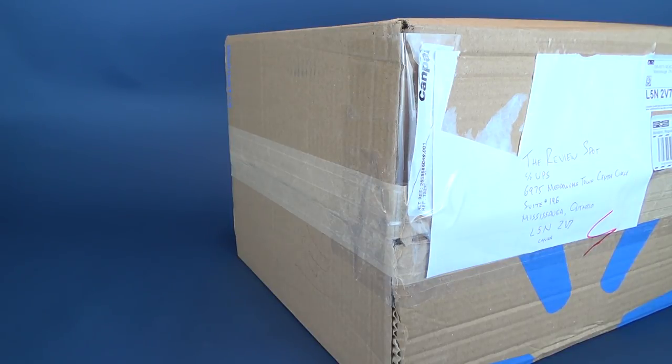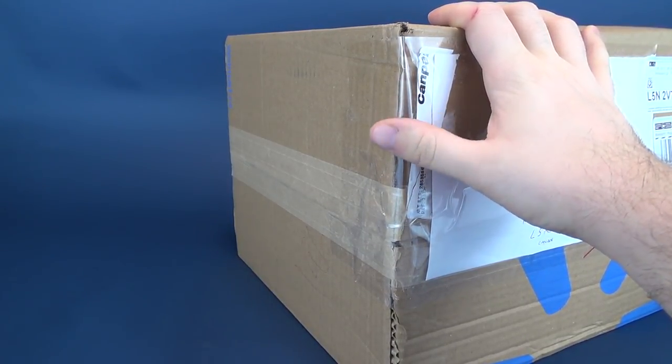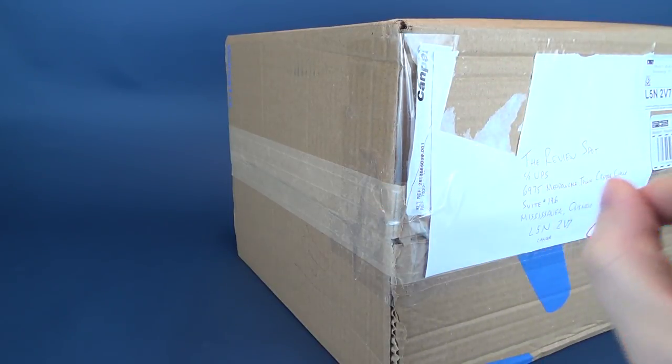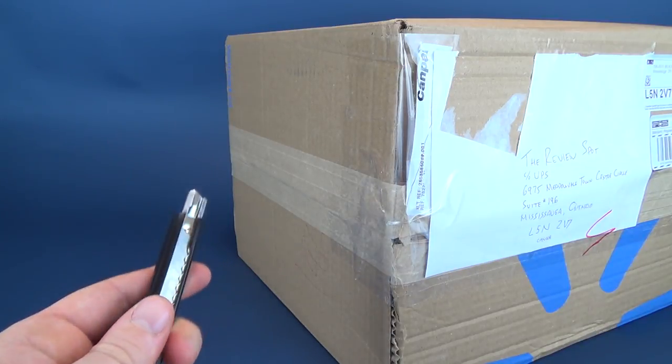If you guys would like to send something my way - whether it be drawings, you want to write me a haiku, a poem if you will, anything - I'll provide the information down below to the viewer's address. Make sure though when you are sending something that you write 'Viewer' on it, especially if it's a box, that way I know not to accidentally open it. That being said, I'm going to go ahead and open it.